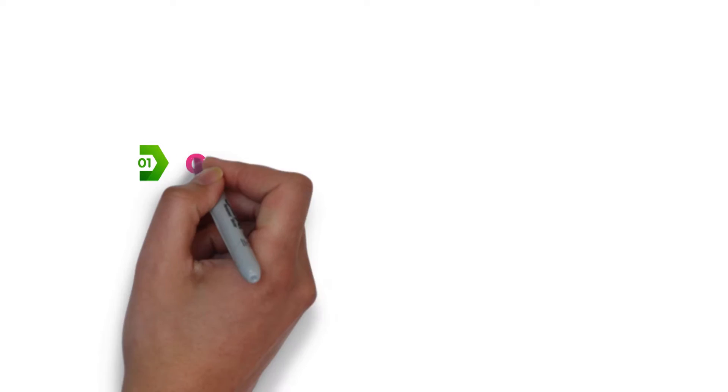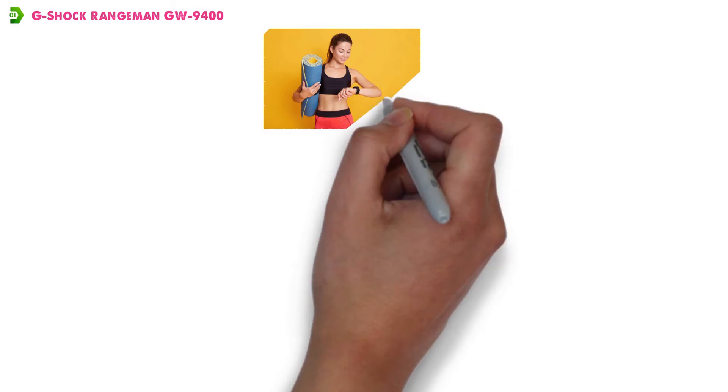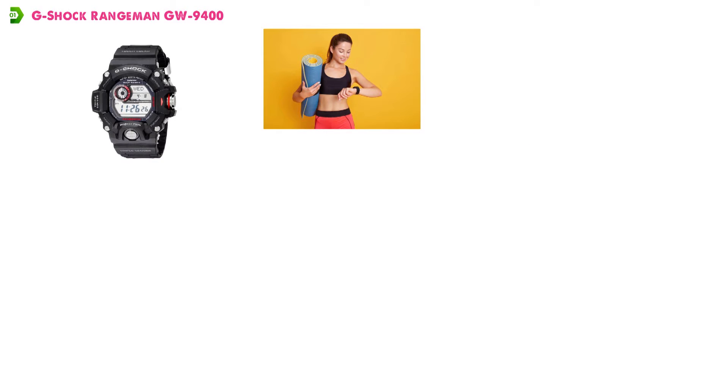At number one, we have the G-Shock Rangeman GW9400. This rugged-looking sports watch from G-Shock comes with a big, bold case and equally impressive strap. It's available in either black or green, depending on your preference.